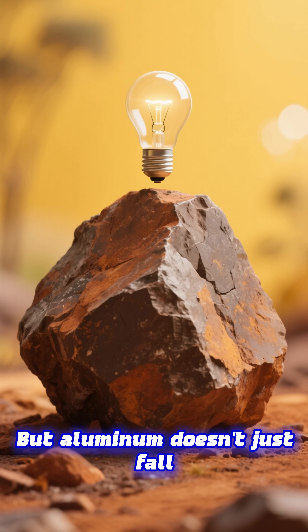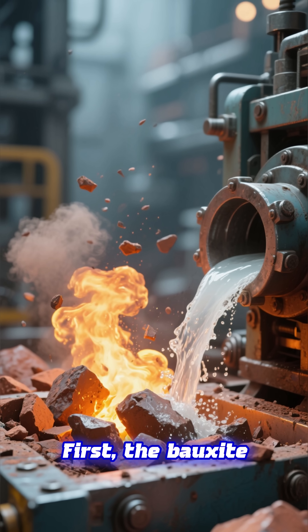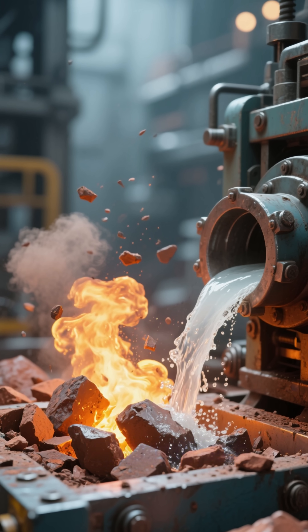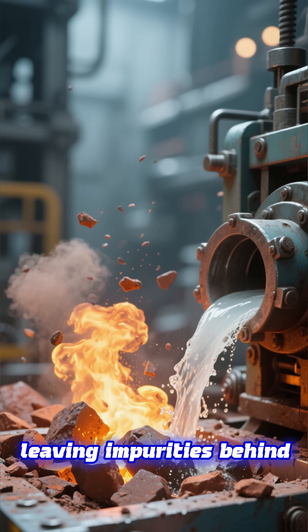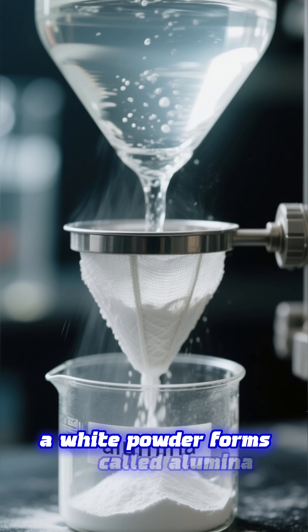But aluminum doesn't just fall out of the rock. First, the bauxite is crushed and mixed with hot caustic soda. This dissolves the aluminum, leaving impurities behind. From this liquid, a white powder forms called alumina.